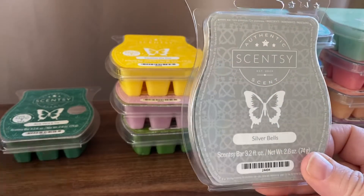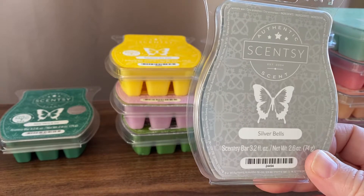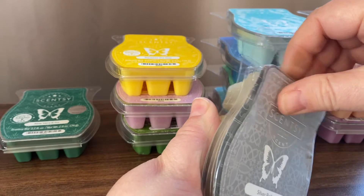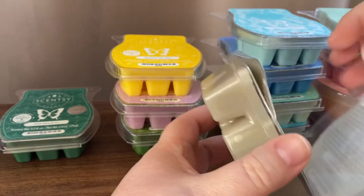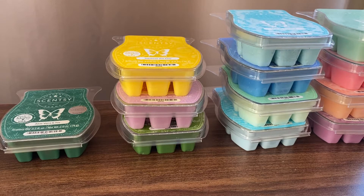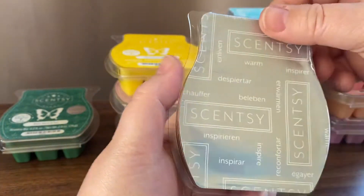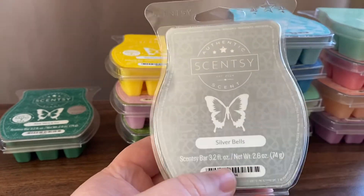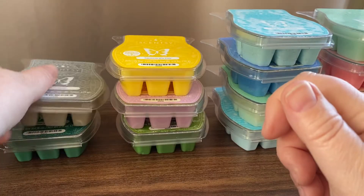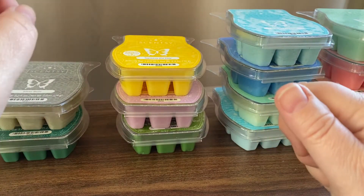Silver Bells — this one sounded really nice on the description. It's mint, candy canes, pear, caramel and vanilla sugar. I'd heard other people say it wasn't particularly strong, but it's really nice. I do get that mint, sort of sweet candy cane scent, and maybe a bit of caramel. The caramel and the pear probably just sweeten it up a little bit. I know a lot of people don't like mint scents, but this one might be worth trying because of that extra sweetness from the caramel and the pear.